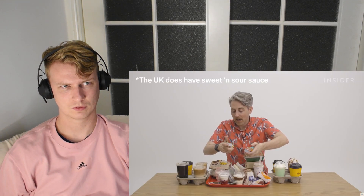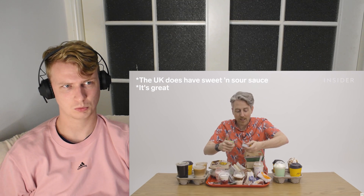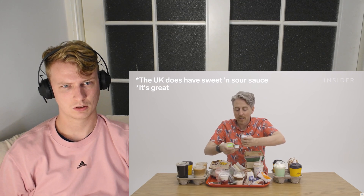I want to talk about sauces real quick. I'm at McDonald's and I go, give me one of everything. I've heard from Harry and the team over at the UK that some of these they don't have, including sweet and sour, honey mustard. I don't think you guys have ranch either or buffalo. The sauces are everything. We've got a couple of sauces unique to the UK as well — a sweet curry dipping sauce, and a salsa dip which I didn't know existed until now.